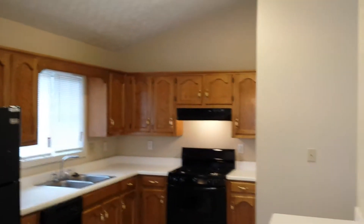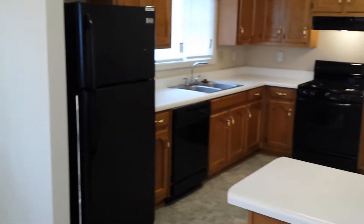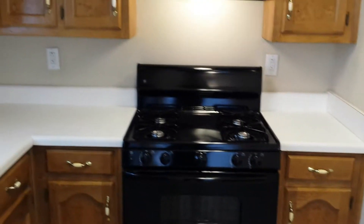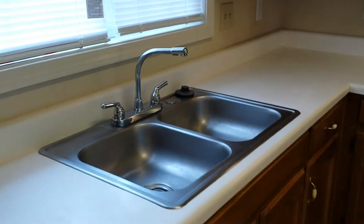Look at that kitchen — brand new appliances. Gas stove and oven, dishwasher, refrigerator with ice maker. Plenty of counter space, as you see here. Good storage underneath. Stainless steel double sink.